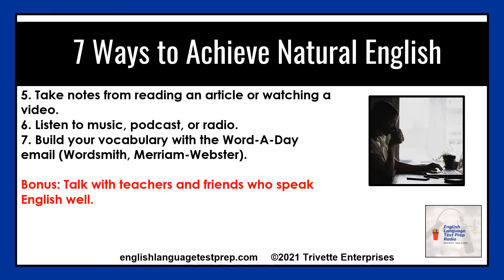Number seven: build your vocabulary with a word-of-the-day email. Effortlessly add to your reservoir of English words — make the effort to learn one new word a day, besides your intense vocabulary learning. Check out my own video lessons of the top 50 terms for the test at bit.ly slash five zero vocab. Two excellent sites to sign up for the daily email are Wordsmith and the Merriam-Webster dictionary. All the links to this episode are in the transcript.